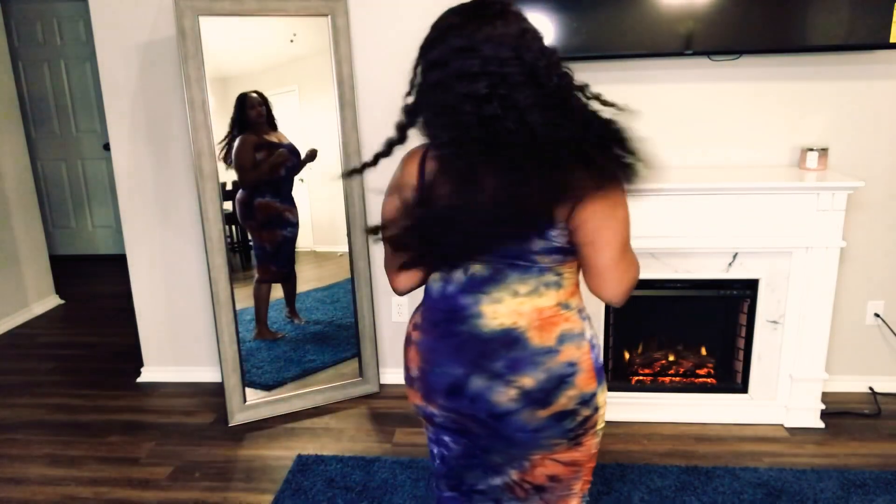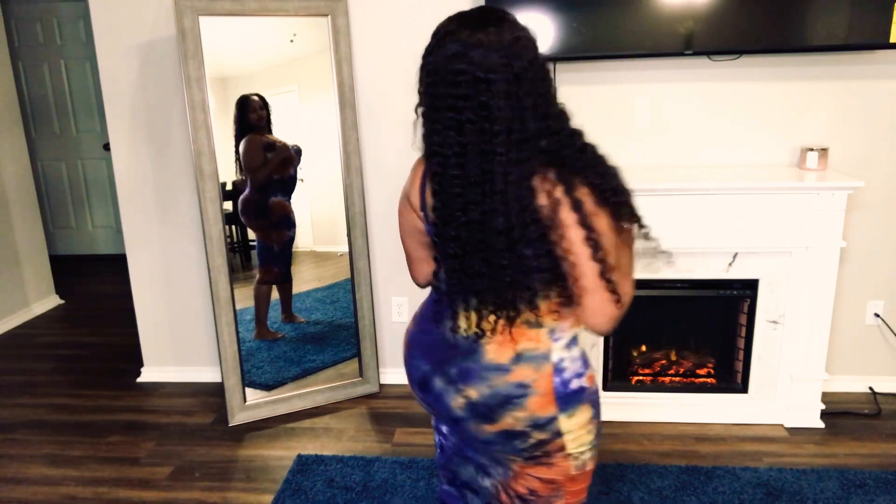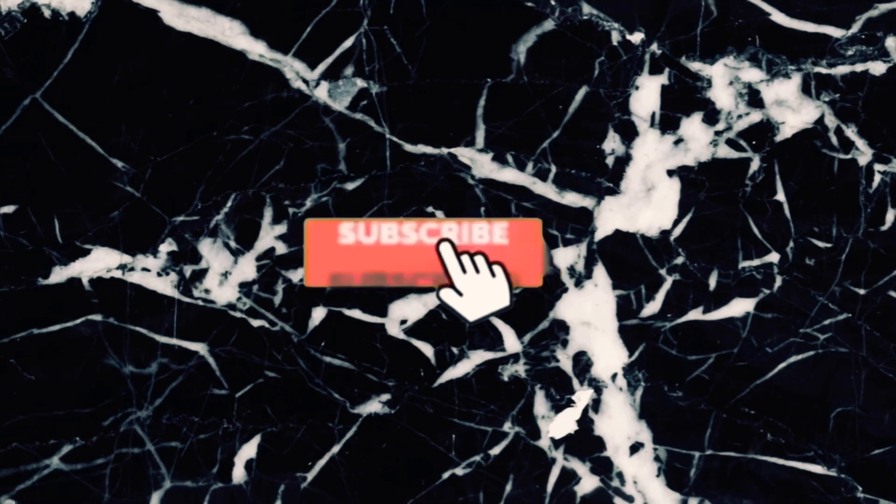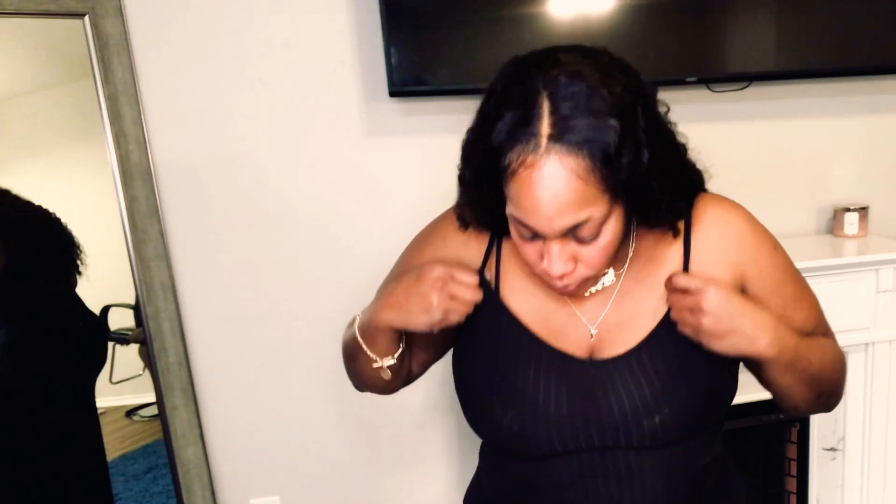Cute and cheap! Hey y'all, welcome back to my channel. It's Sheila McGill and I'm back with another video. This video is going to be about where I get my maxi dresses from. A lot of times when I wear my maxi dresses, a lot of people stop and ask me where I got it from. So I'm just going to model some of the maxi dresses I got. This is a collaborative video — it's going to include several stores.